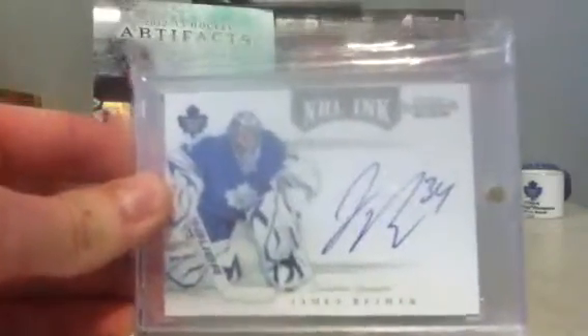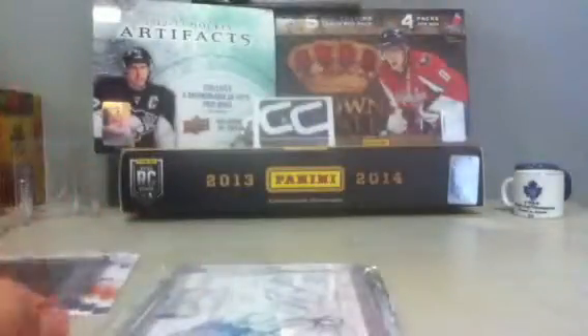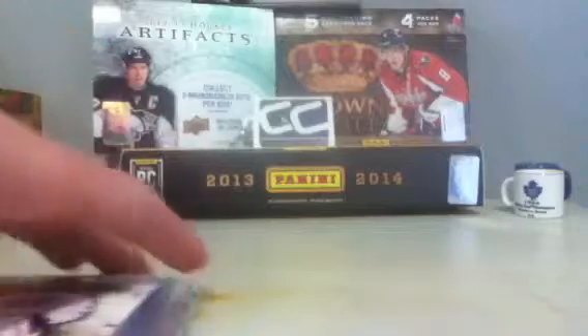I traded for this — the NHL Inc James Reimer auto. So yeah, I guess that's it for now. I'll be making a PC showcase video just to keep you guys updated on what I have, and a for-trade video as well.